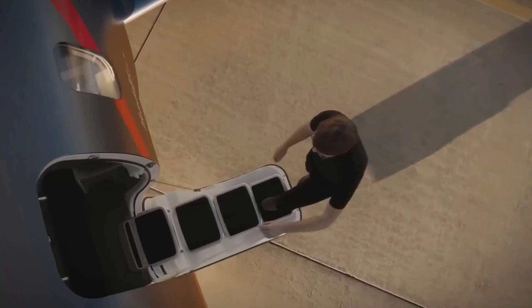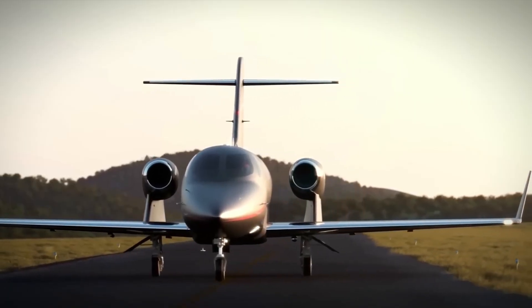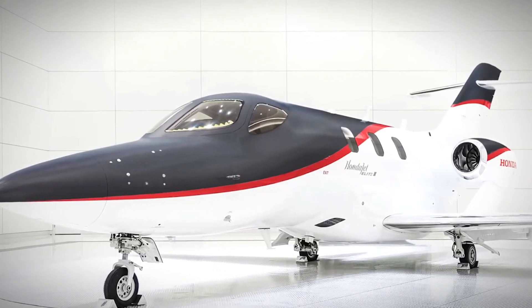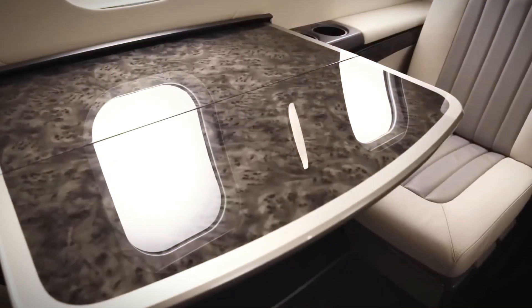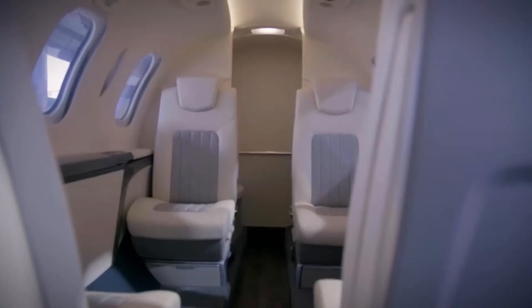Number 5: Honda Jet Elite 2. Our final destination in the world of tiny luxury jets is the Honda Jet Elite 2 — the sleek continuation of the Elite family. With a wingspan of 39.7 feet, this little jet has set out to redefine what it means to be a very light jet.